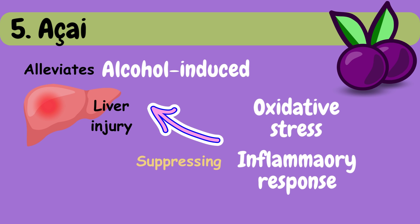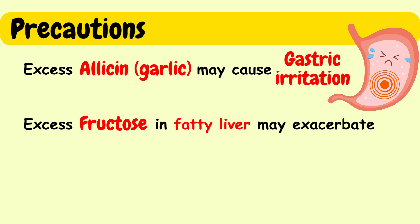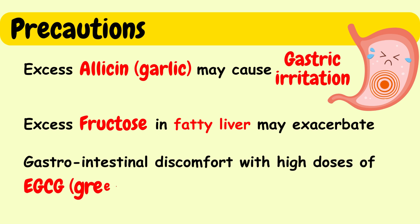These are some foods that can help with both alcoholic fatty liver disease and non-alcoholic fatty liver disease. As precautions: consuming excess allicin from garlic may cause stomach irritation, especially on an empty stomach. Fructose-rich fruits should be consumed in moderation by individuals with fatty liver, as excessive fructose intake may exacerbate the condition. Tea polyphenols and EGCG are generally recognized as safe; however, mild adverse effects like gastrointestinal discomfort may occur at high doses of EGCG.